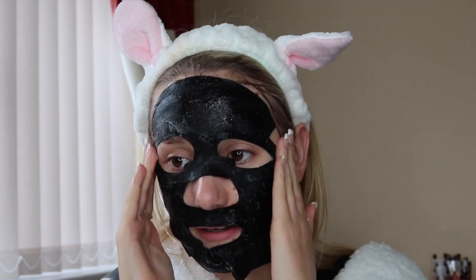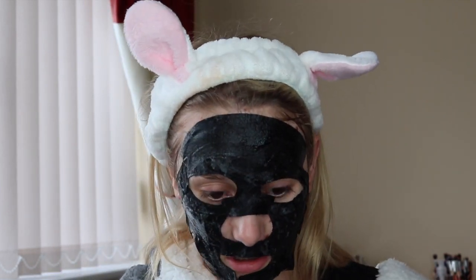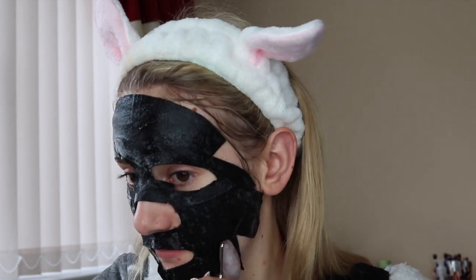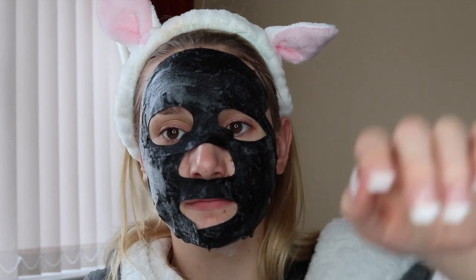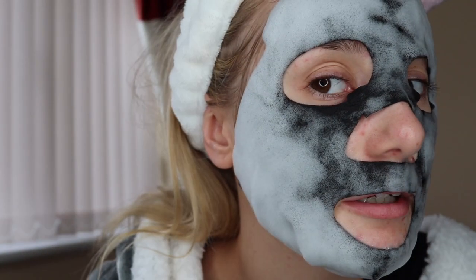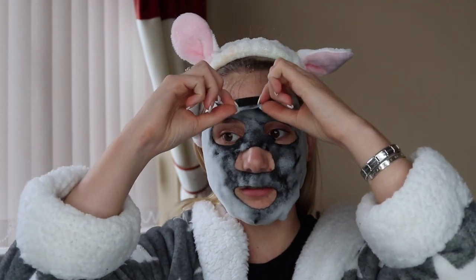I then decided to go in with a bubble face mask because I've never ever used one of these before — and can you guys feel my struggle? Face masks never fit my face! I look a little bit crazy but it did the job, so let's just ignore that. As you can see it's bubbled up, so it's an oxygenated bubble mask. I remove this after 10 minutes and remove any excess with a sponge.